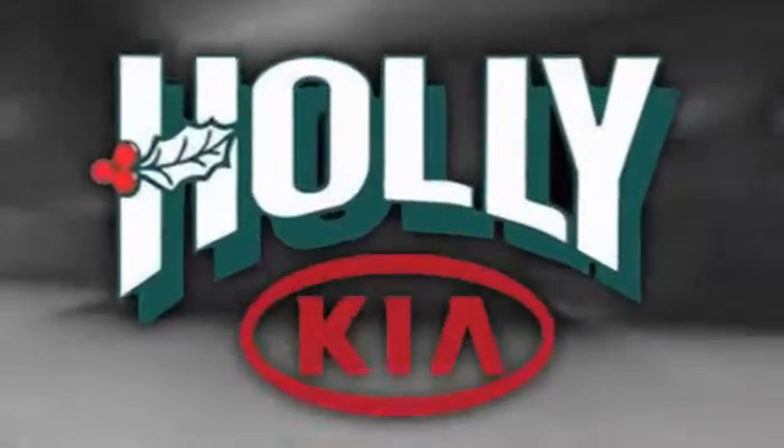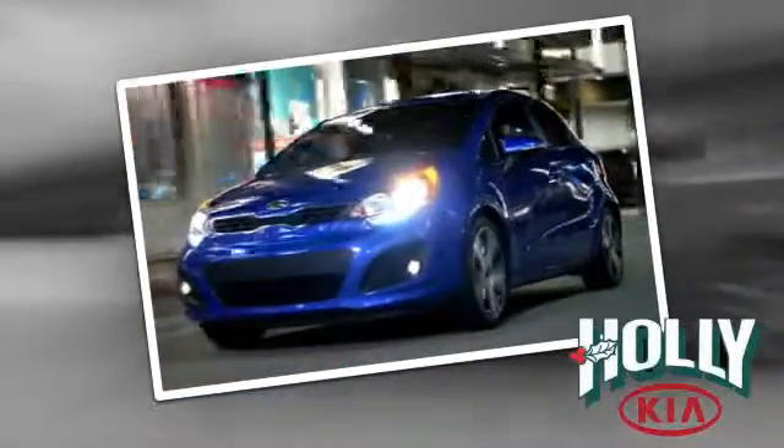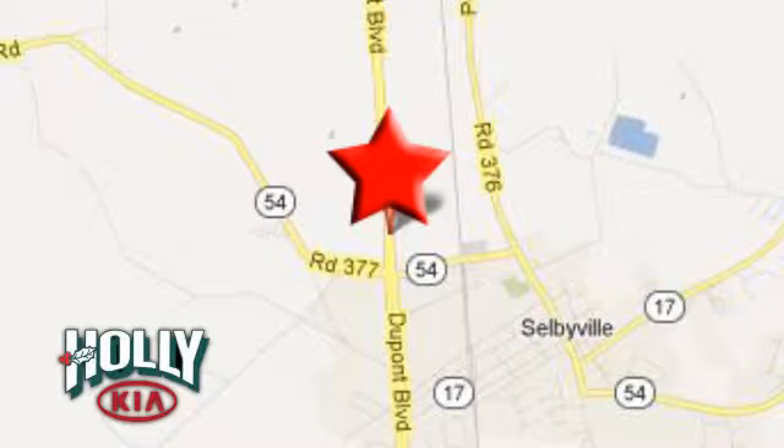Discover Selbyville Holly Kia today. We look forward to doing business with you. We're conveniently located at 38015 North DuPont Boulevard in Selbyville, Delaware.